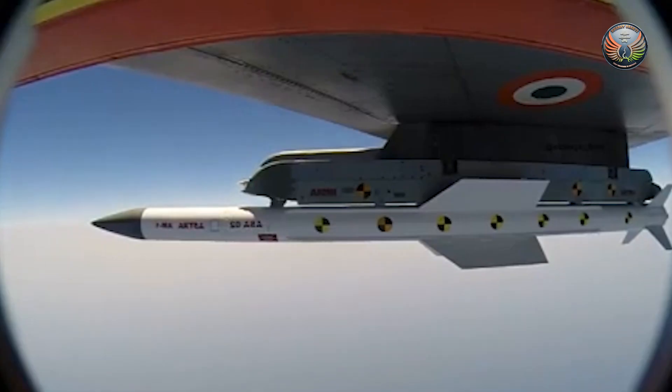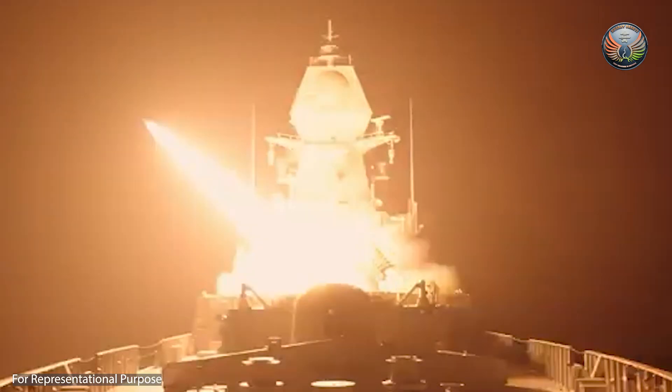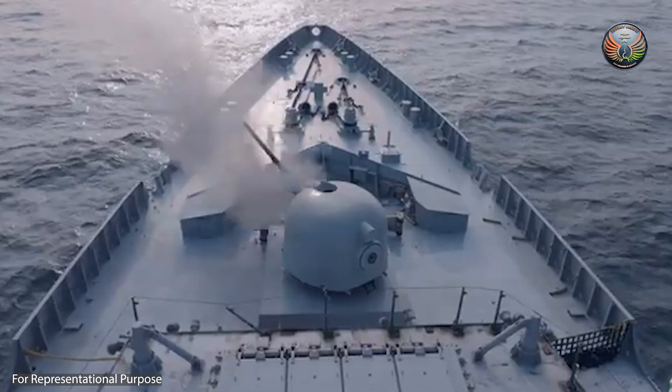Based on the surface-to-air missile platform, the VL-SR-SAM features an integrated missile and weapon control system, housing multiple missiles in a twin quad-pack canister configuration designed for quick reaction interceptions.